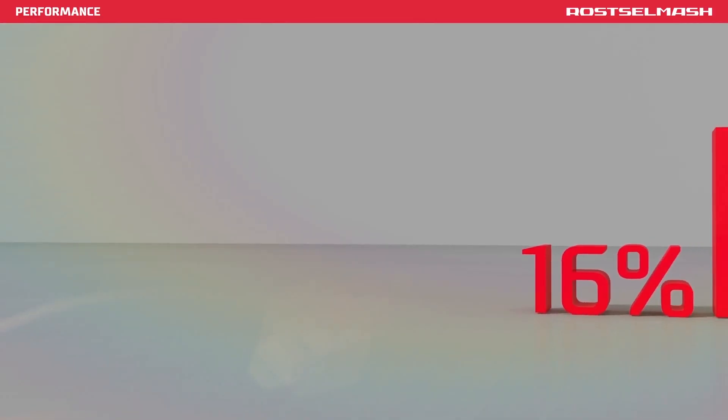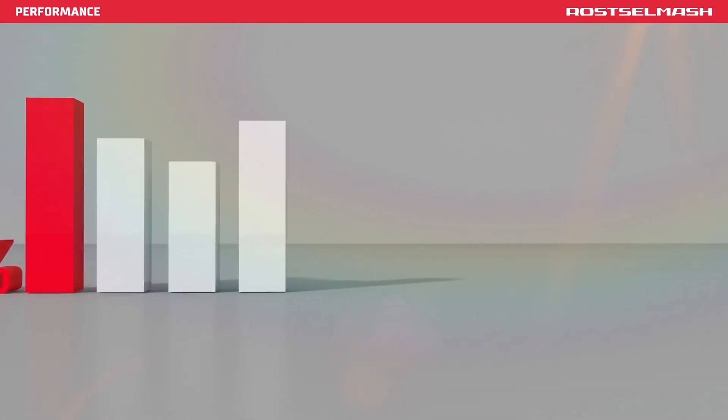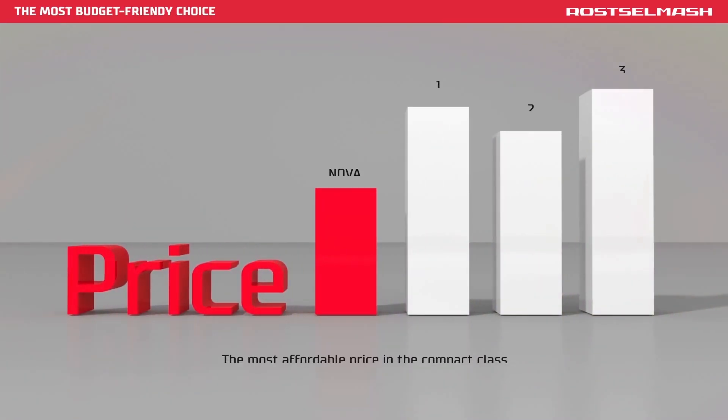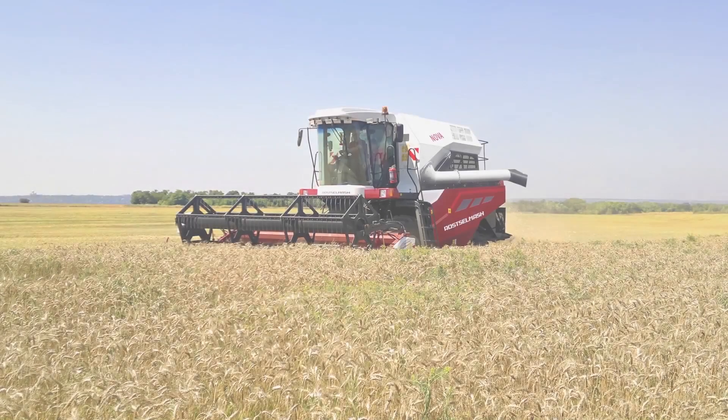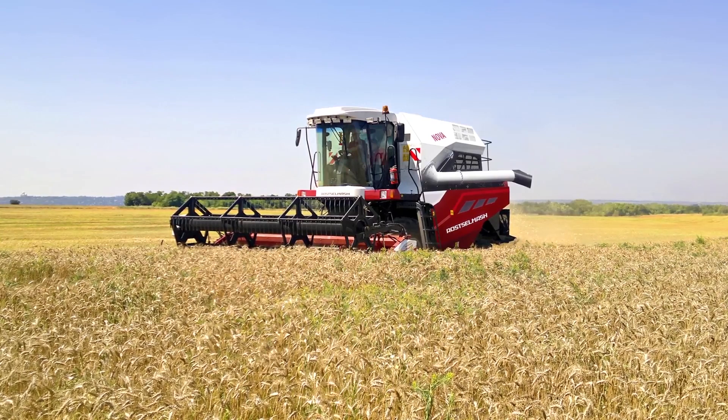Nova is more efficient than similar compact machines by 16%. The most affordable price and the most extensive configuration as compared to competitors. A new leader in the segment of cost-efficient, compact grain harvesting machinery.